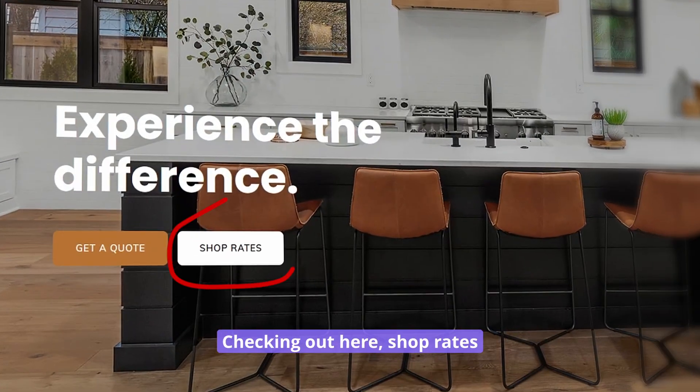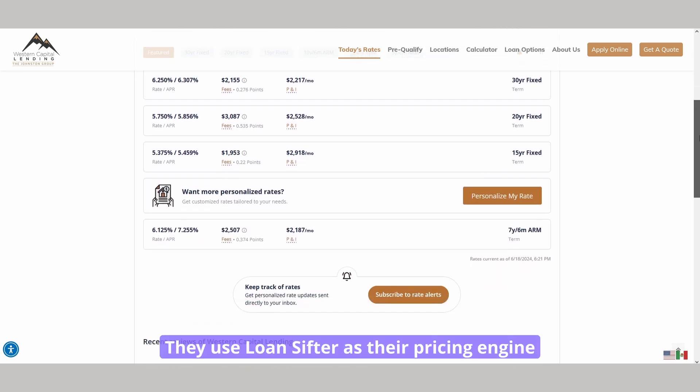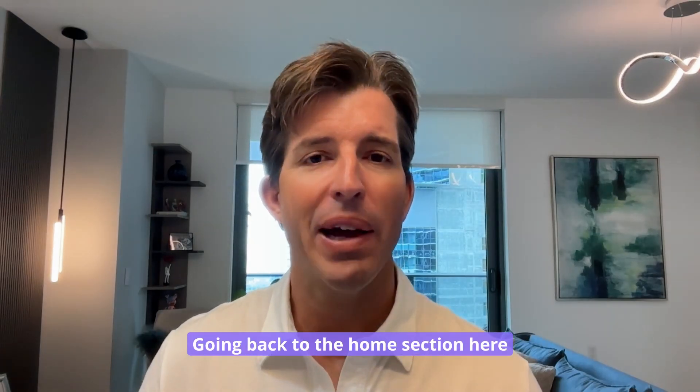Checking out here, 'Shop Rates' on their hero section takes you to a page dedicated to the rate comparison table. This is all powered by Banking Bridge. They use Loan Sifter as their pricing engine, so they're pulling in those real-time rates based on their Loan Sifter account — those margins and markups.